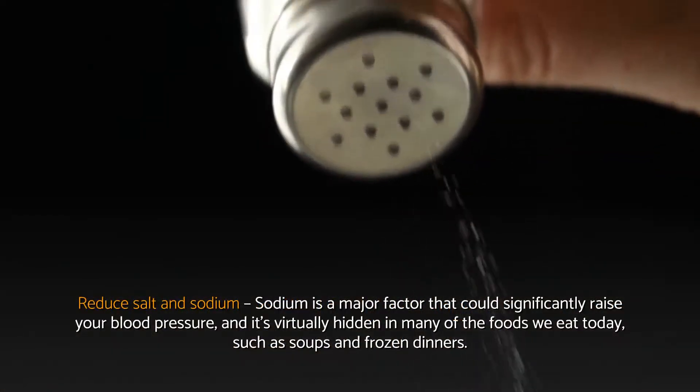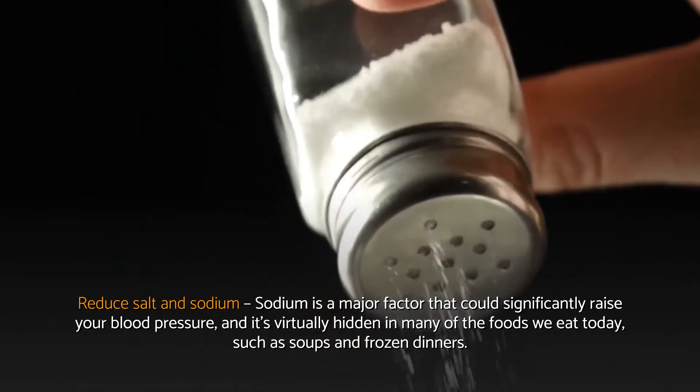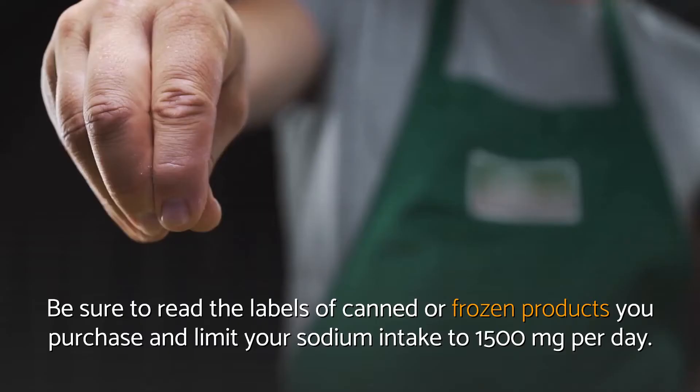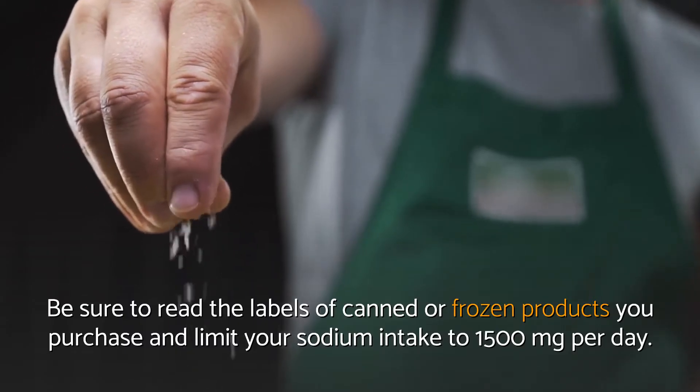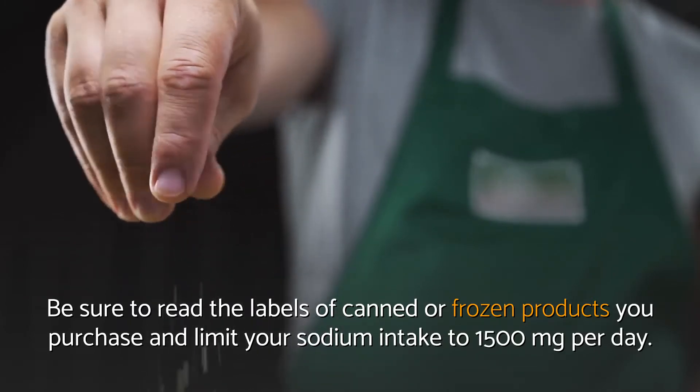Reduce salt and sodium. Sodium is a major factor that could significantly raise your blood pressure, and it's virtually hidden in many of the foods we eat today, such as soups and frozen dinners. Be sure to read the labels of canned or frozen products you purchase and limit your sodium intake to 1,500 mg per day.